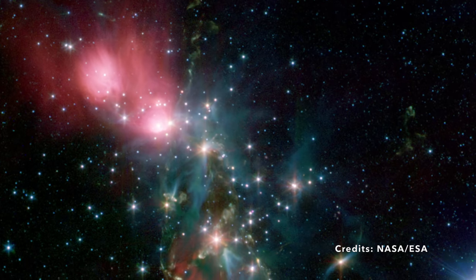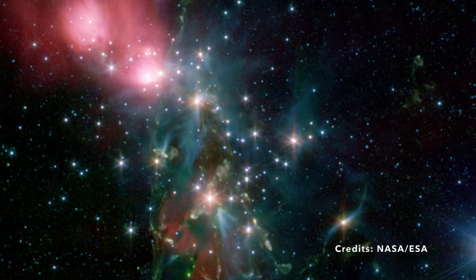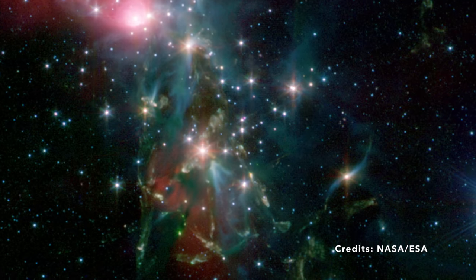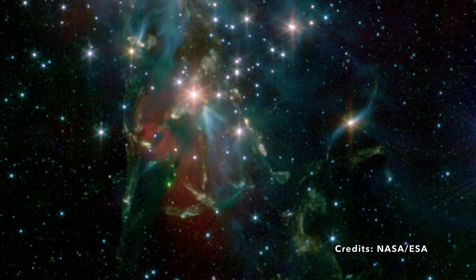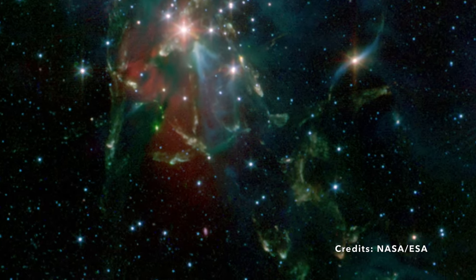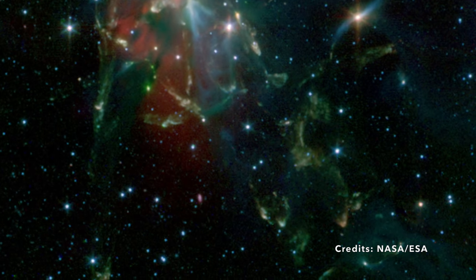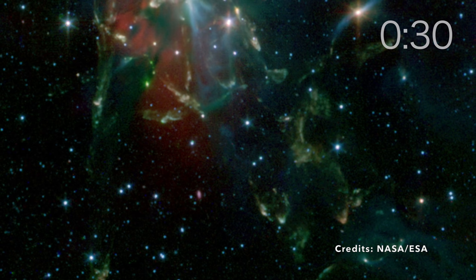So the next time you peer up at the inky night sky, remember that every pinpoint of light might just have an inconspicuous companion. Faraway places like NGC 1333 are helping us unravel those cosmic mysteries. Webb might even spot a new Earth-like planet hiding in the shadows — wouldn't that completely rewrite what we know about our place in the universe?